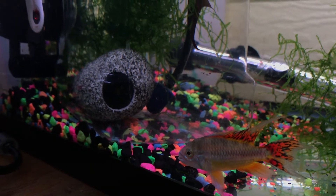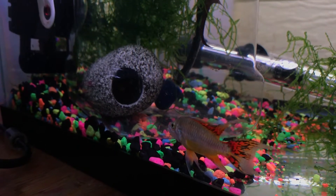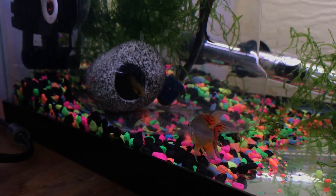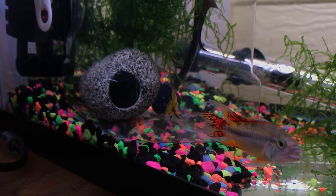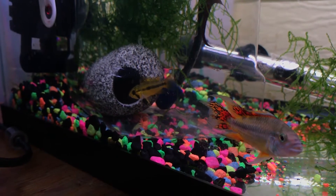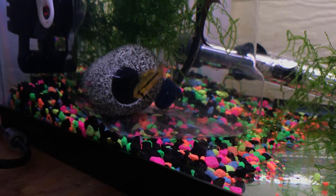Hello fellow fish nerds and happy Fry Friday to you. This Fry Friday is actually a video that has fry in it — both very early fry and a few-week-old fry. What you're currently seeing here is some defensive behavior of a female Apistogramma cockatoides versus the male.